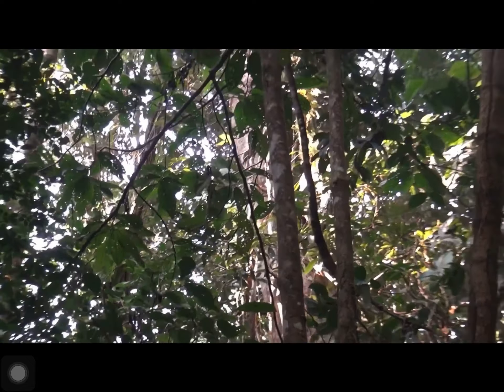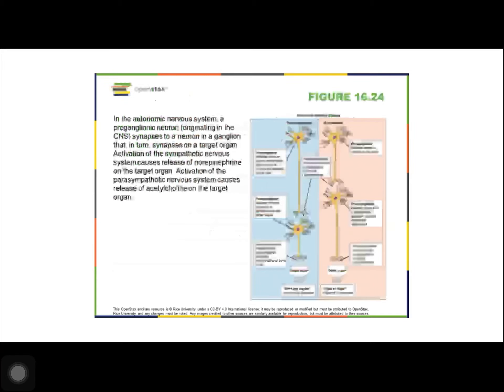One way to remember this is to think of the fight-or-flight response a person feels when encountering a snake. Examples of functions controlled by the sympathetic nervous system include an increased heart rate and inhibited digestion. The parasympathetic nervous system allows an animal to rest and digest. Parasympathetic preganglionic neurons have cell bodies located in the brain stem and in the sacral spinal cord. The parasympathetic nervous system resets organ functions after the sympathetic nervous system is activated, including slowing of the heart rate, lowering blood pressure, and the stimulation of digestion.